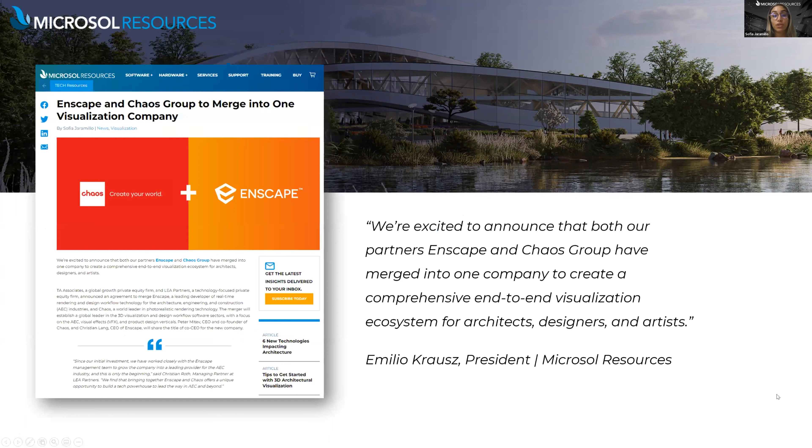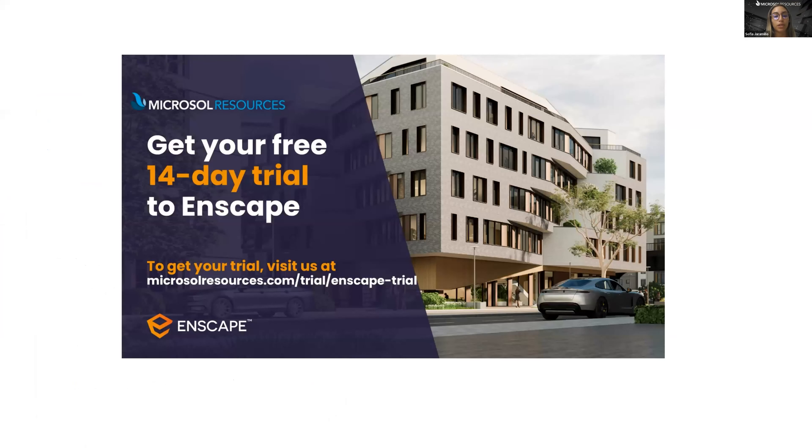We're excited to announce that both our partners Enscape and Chaos have merged into one company to create a comprehensive end-to-end visualization ecosystem for architects, designers, and artists. This merger allows the company to develop and expand its product portfolio. As partners for both Enscape and Chaos we will continue to let you know what's evolving with this merger. If you're interested in a 14-day trial for Enscape you can download it from the link posted in the chat box or reach out to us at info@microsoftresources.com.